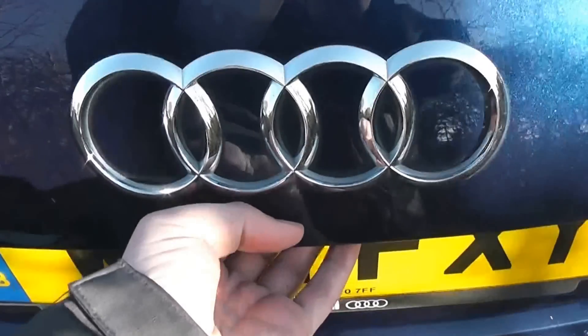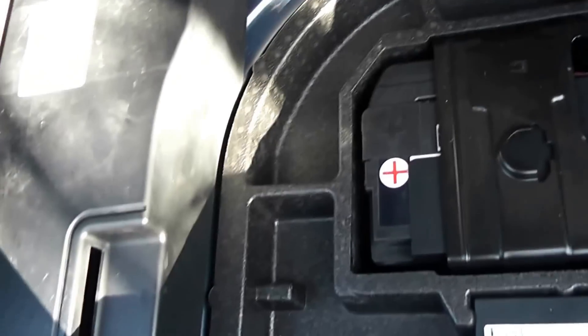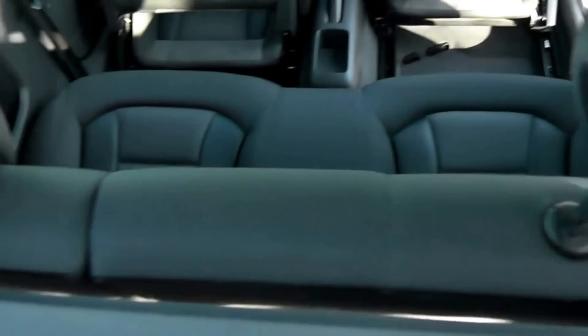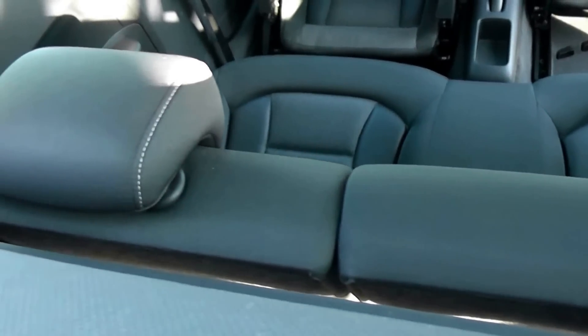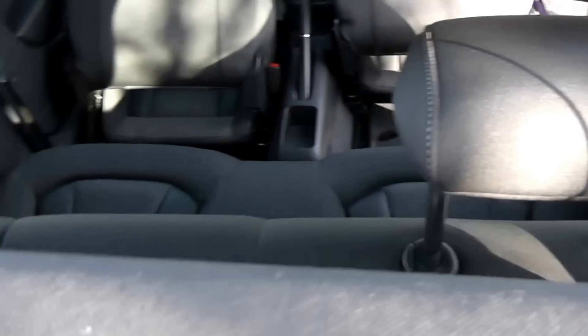Now if we take a look into the boot, as you can see it's not huge but it's a pretty good size. It's on two different levels with a mat on top and a little bit of space underneath. It does come with a parcel shelf, and looking through, you can see the rear seats have a 60/40 split and will fold down to give extra space. They also have two active headrests.